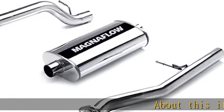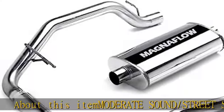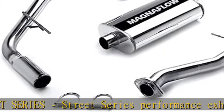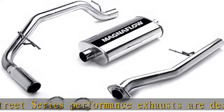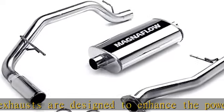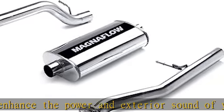About this item — moderate sound, Street Series. Street series performance exhausts are designed to enhance the power and exterior sound of your vehicle without sacrificing comfortable interior noise levels. Fast-flowing mandrel-bent pipes with larger or more straight-through mufflers reduce exhaust restriction and enable that Magnaflow performance tone without garnering racecar levels of attention.